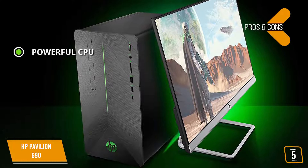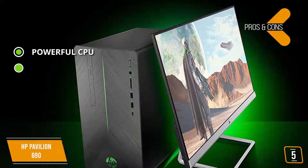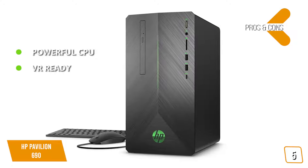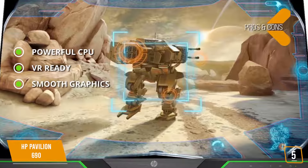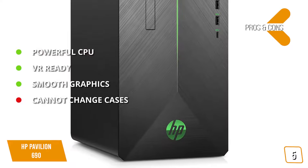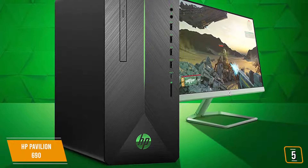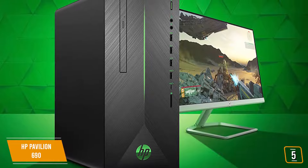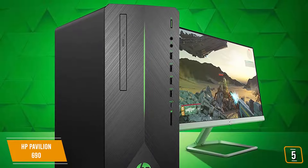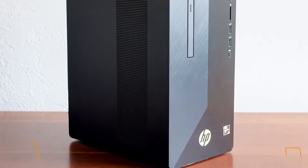The pros include a powerful CPU offering plenty of speed for smooth gaming, VR-ready capability so you can play fully immersive VR games, and smooth graphics from the powerful GPU. For the cons, you won't be able to put the motherboard in a new case. Although the HP Pavilion 690 doesn't compete with high-end desktops, if you're on a tight budget it offers very good overall performance on most games — a great option to game without lag, without breaking the bank.